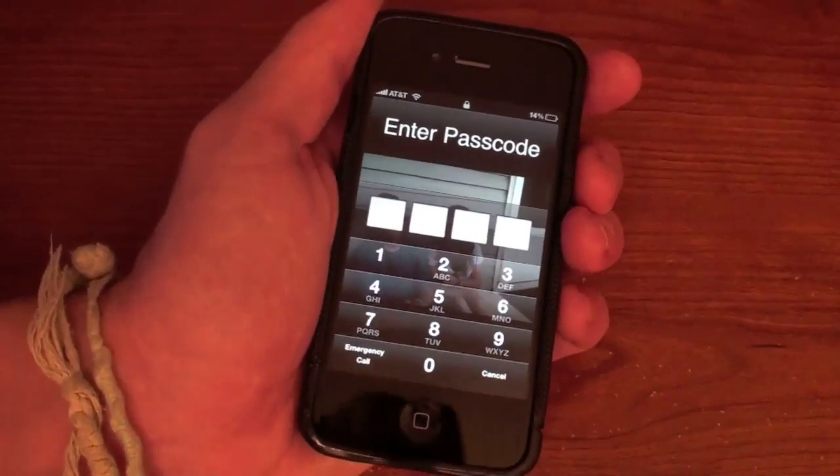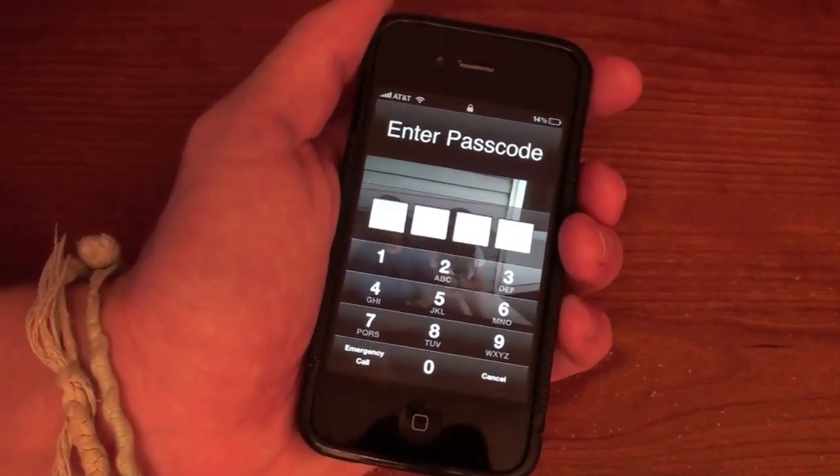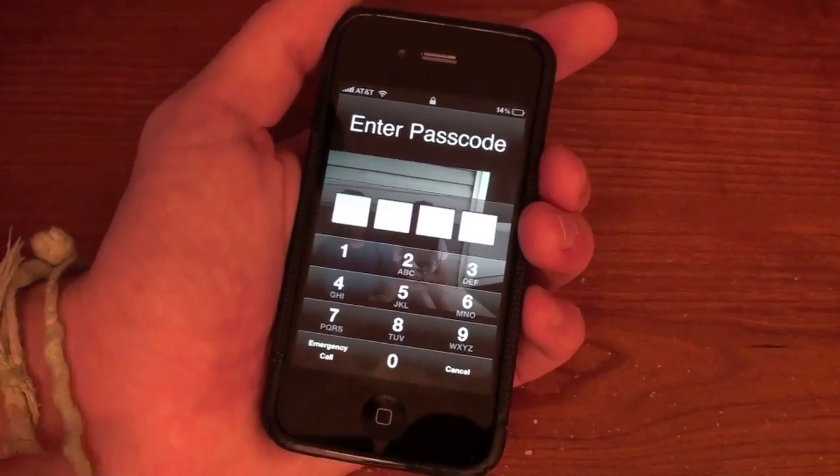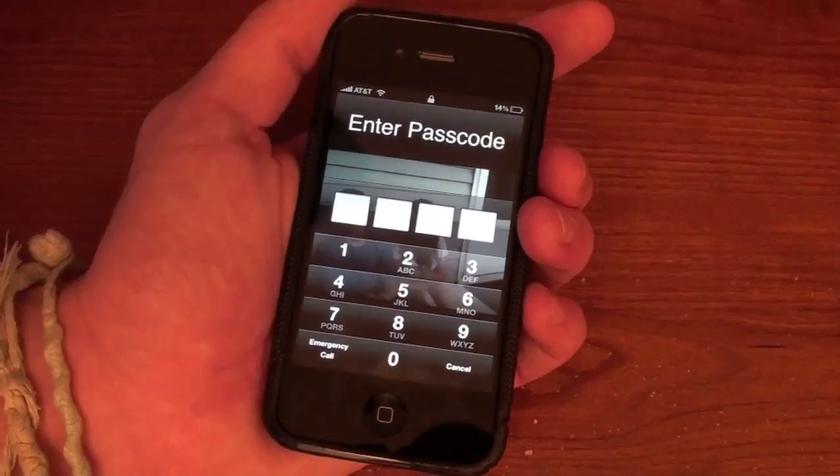What's up guys? A security flaw was just found in the iPhone's passcode lock. The reports say the security flaw is in iOS 4.1, but I'm actually running iOS 4.0 on my device and it works on that also.